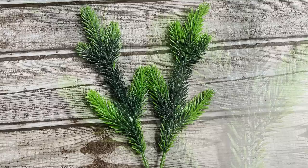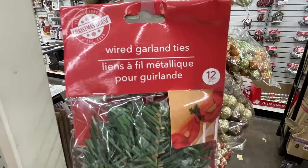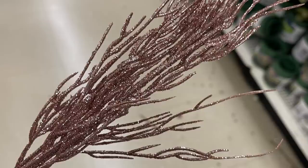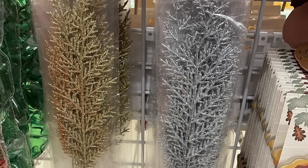They have the garland wire ties — you get twelve in a pack for a dollar twenty-five. They're a lot more at Hobby Lobby, so I think that's actually a really good buy. Also some glitter branches — this year they have out a really pretty soft pink; I also found it in green, silver, gold, and champagne gold.